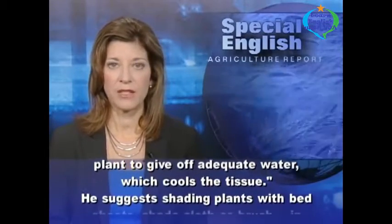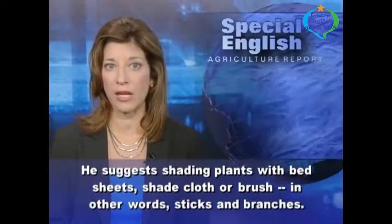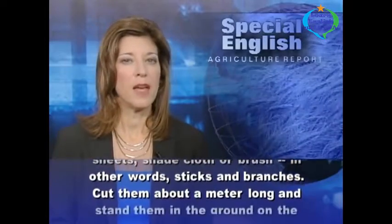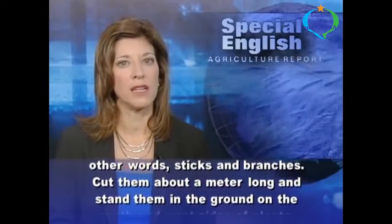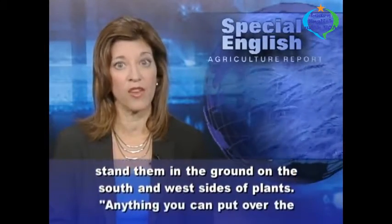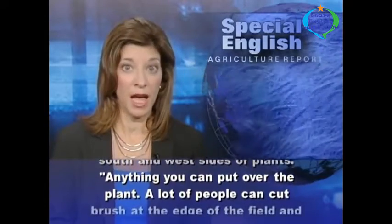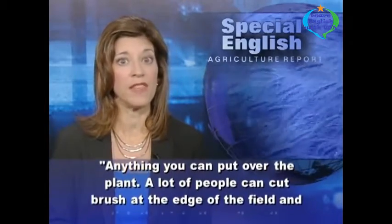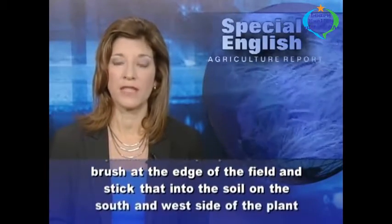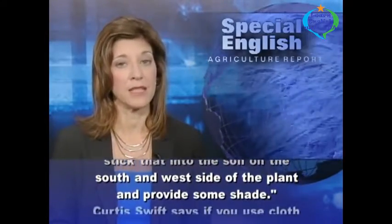He suggests shading plants with bed sheets, shade cloth, or brush — in other words, sticks and branches. Cut them about a meter long and stand them in the ground on the south and west sides of plants. A lot of people can cut brush at the edge of the field and stick that into the soil on the south and west side of the plant and provide some shade.